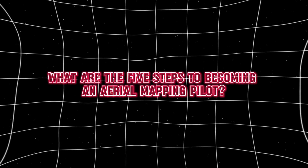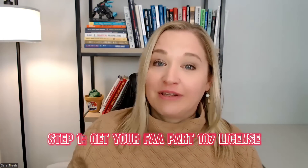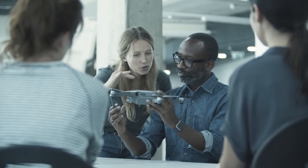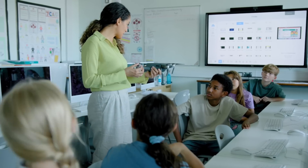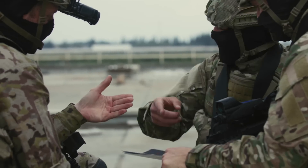So what are the five steps to becoming an aerial mapping pilot? Step one is getting your FAA Part 107 license. If you want to make money with drones in the U.S. for any commercial applications, you need your Part 107 Remote Pilot Certificate. The test covers airspace regulations, weather, and drone safety. It can seem intimidating, but it's really not that bad — a lot of it is common sense. You'll learn things like avoiding restricted military zones, how to read weather, and when to use visual observers.